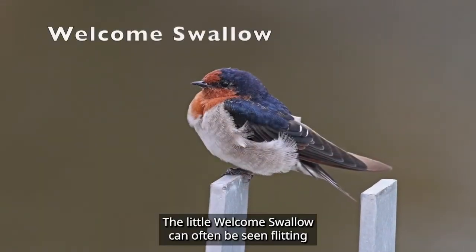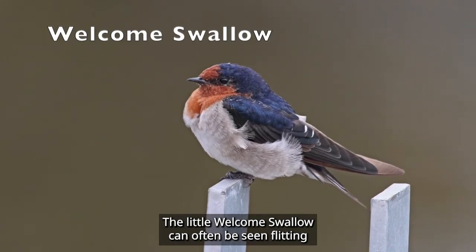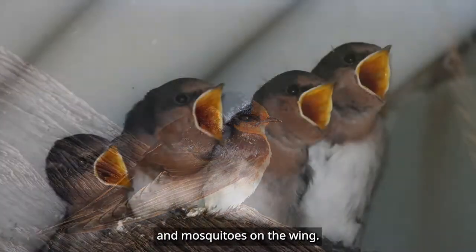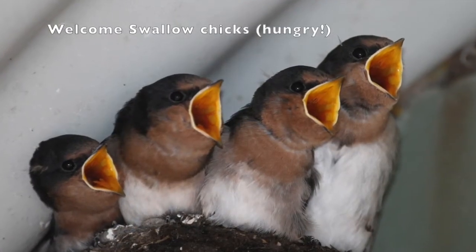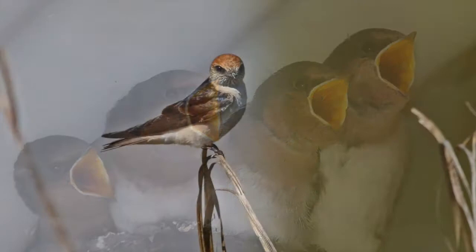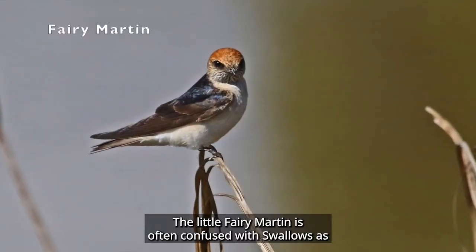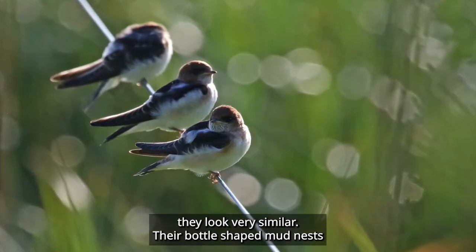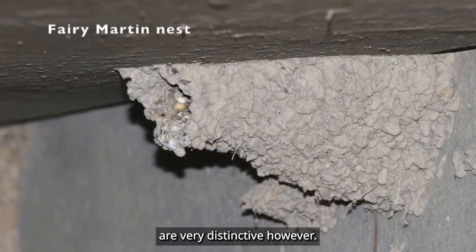The little welcome swallow can often be seen flitting over water and nearby grasslands, catching flies and mosquitoes on the wing. The little fairy martin is often confused with swallows, as they look very similar. Their bottle-shaped mud nests are very distinctive, however.